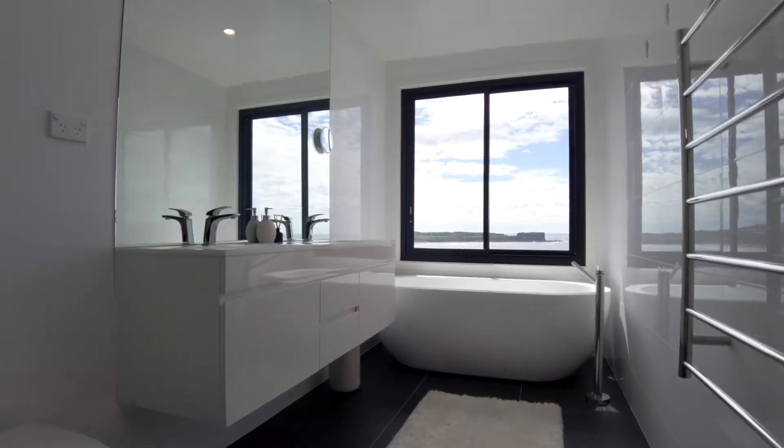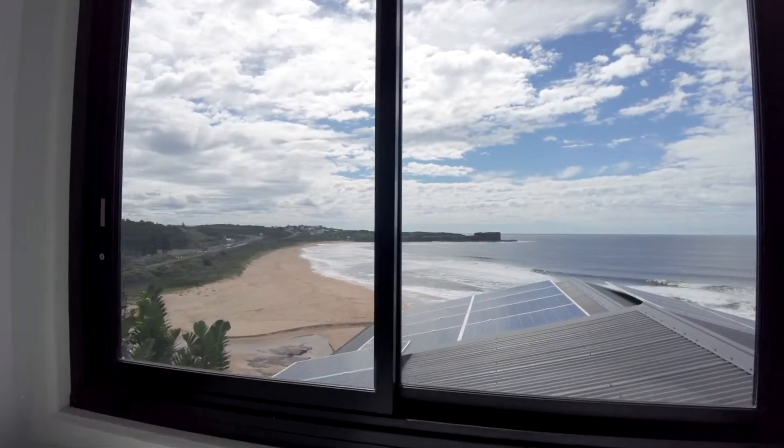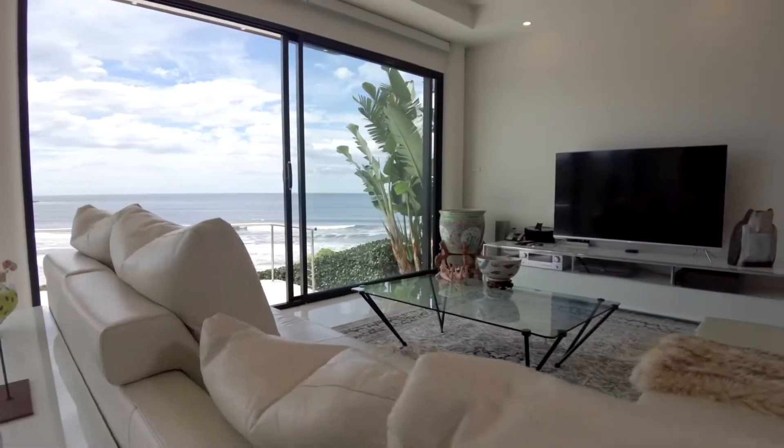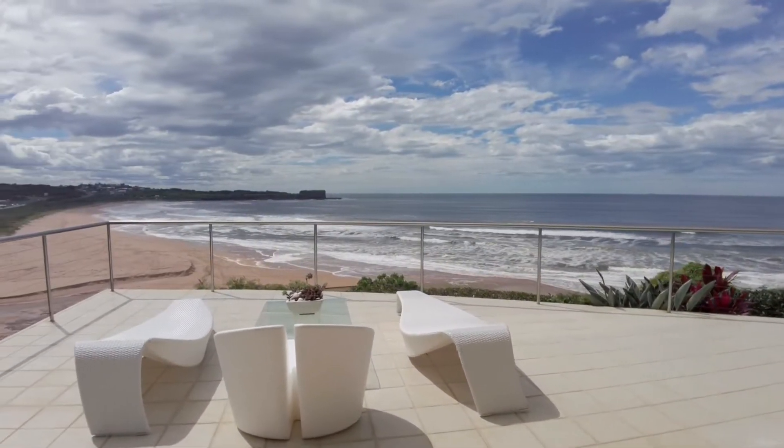No expense was spared when the home was renovated and extended just eight years ago. The property is completely private and gives you the feeling that you're on your own private island.